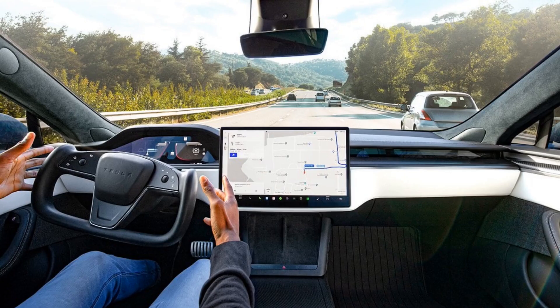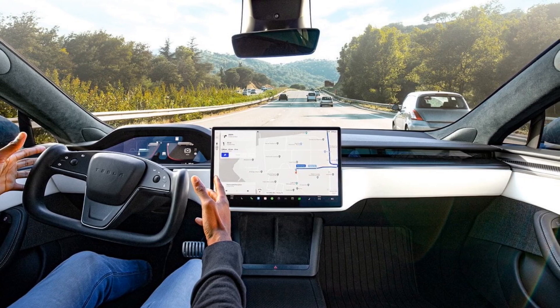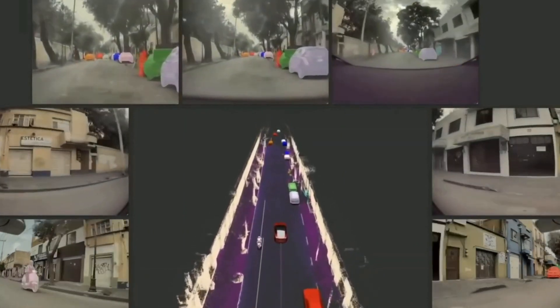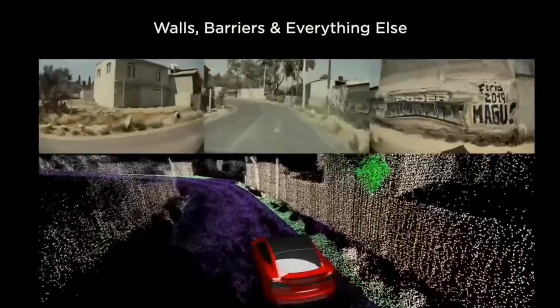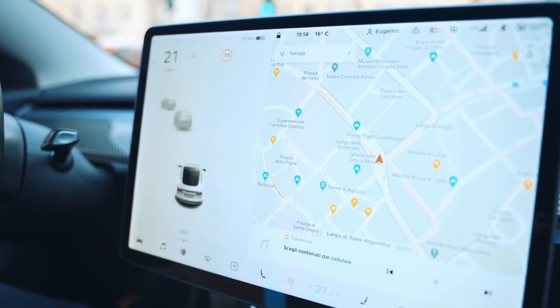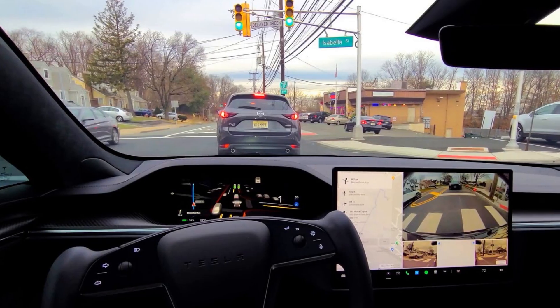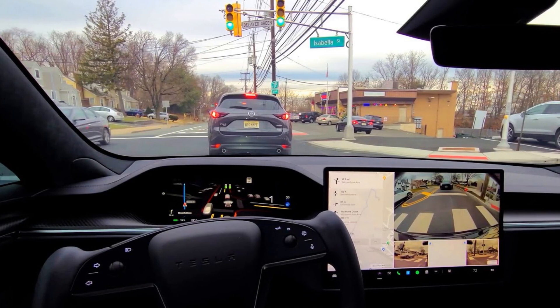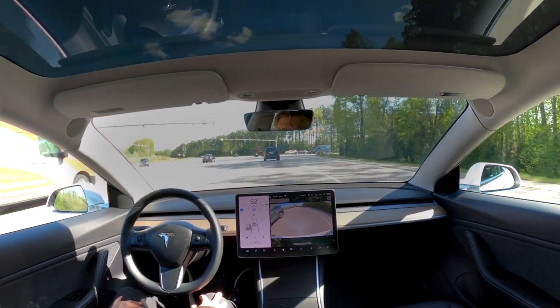During this demonstration, Elon actively participated by selecting destinations and marking specific locations on the map, effectively testing the software's capabilities in diverse scenarios. Notably, the aim of this session was to evaluate how well the vehicle could navigate and respond to the unpredictable challenges that come with real-world driving conditions. By randomly picking destinations and dropping pins, Elon intended to provide viewers with insights into how the vehicle's autonomous driving system handled varying situations, thereby showcasing its progress and limitations. This event allowed enthusiasts and observers to gain first-hand insights into the advancements made in FSD Beta Version 12, offering a glimpse into Tesla's ongoing pursuit of autonomous driving capabilities.